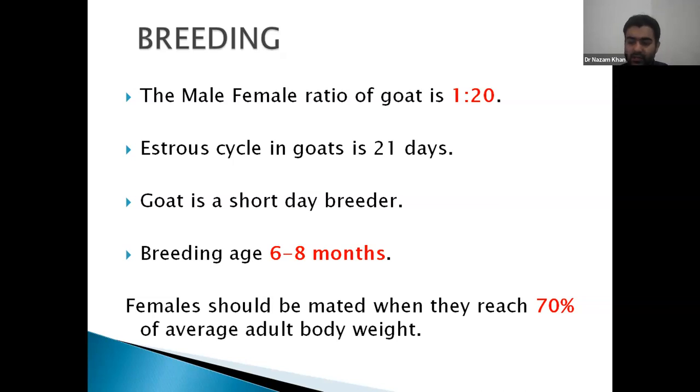Goat is a seasonally polyestrous animal — it is a short-day breeder. When there is short day length, the pineal gland releases melatonin, which acts on the hypothalamus to release gonadotropin-releasing hormones, which act on the anterior pituitary to release FSH and LH. So it is a seasonally polyestrous short-day breeder.